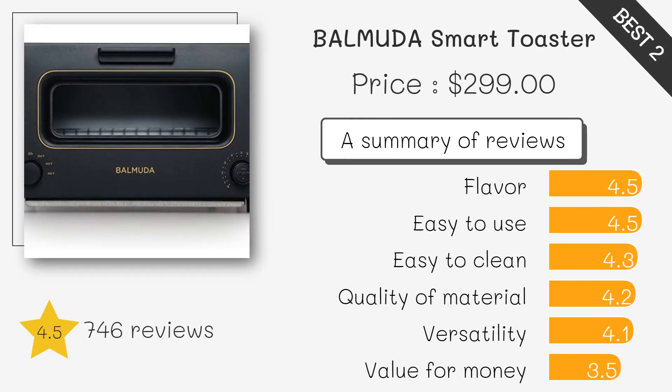Balmuda The Toaster. This toaster has a unique Japanese design and uses steam technology to make the perfect toast. It has 5 different toasting modes and a built-in timer. It also has a sleek and compact design that will look great in any kitchen.